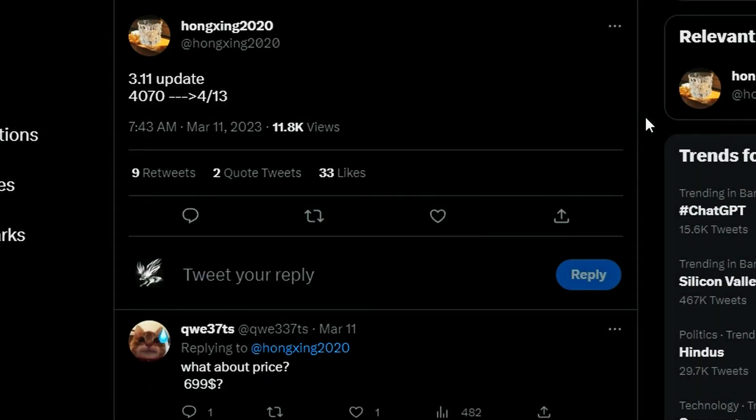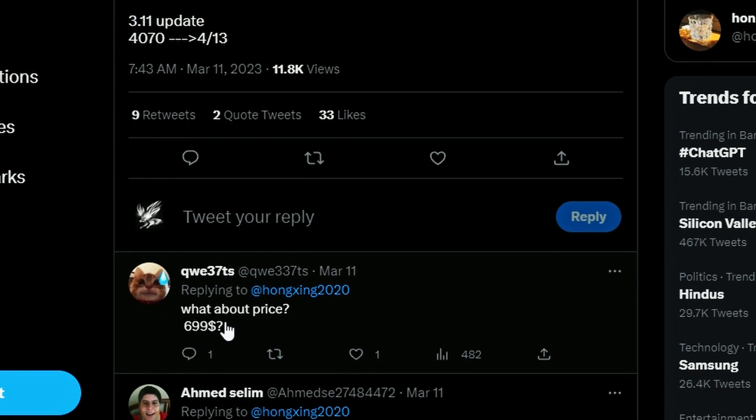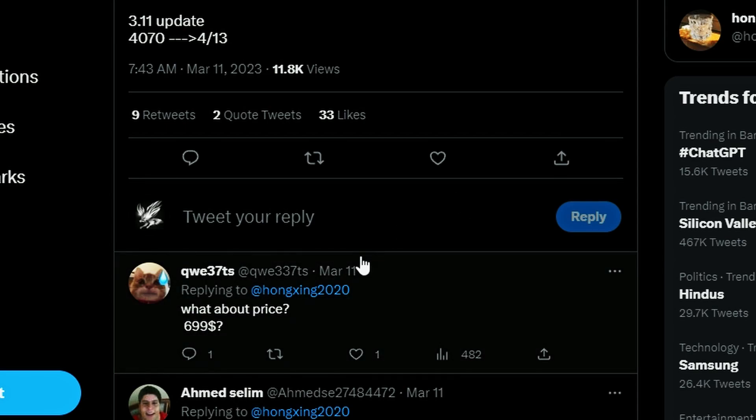Twitter user Hongsheng2020 posted that a 3.11 update references the 4070 with a date of 4.13 — basically April 13th as the alleged RTX 4070 launch date. We don't know for sure, but this could be a potential leak. It makes sense since the 4070 Ti is already out, so the 4070 following in April is logical. On pricing, the question is $699 — it probably shouldn't be more than $699, but we'll see.